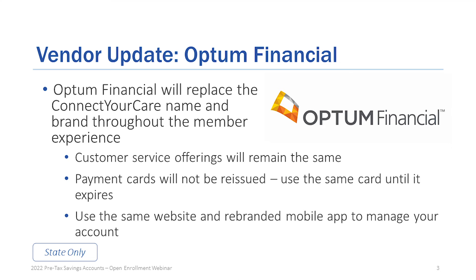Don't worry about the website — you can still go to ConnectYourCare. As far as changes to your phone app, that will happen automatically. You do not have to worry about that.